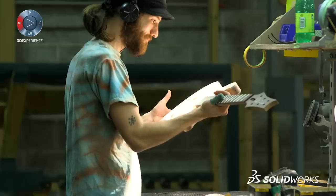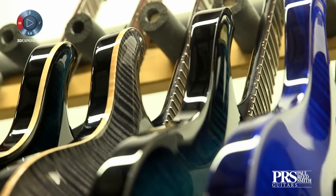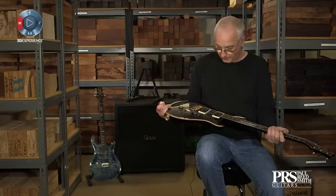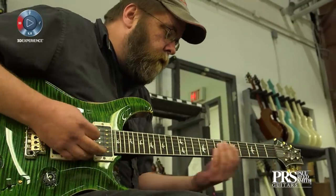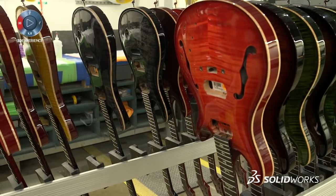Seeing someone's excitement when they get their hands on something that they just couldn't put down — that is something that motivates us to just keep going. We want someone to pick it up and to fall in love with it instantly. Knowing that we're a part of that is great, and that there's a little bit of everybody here at PRS in that instrument.